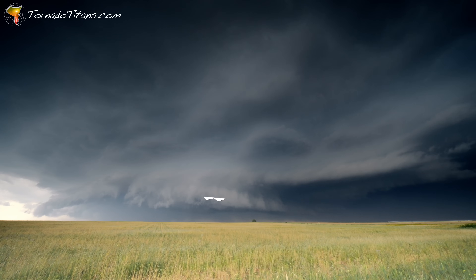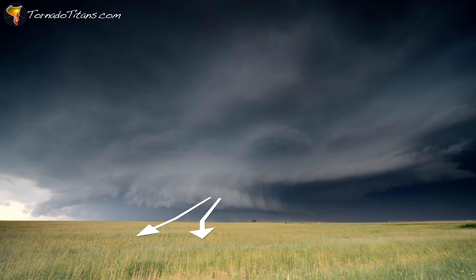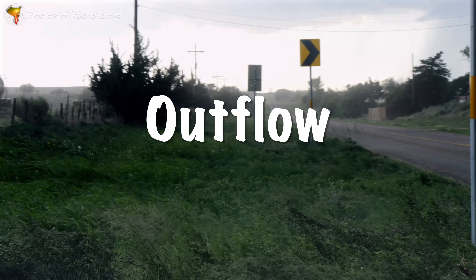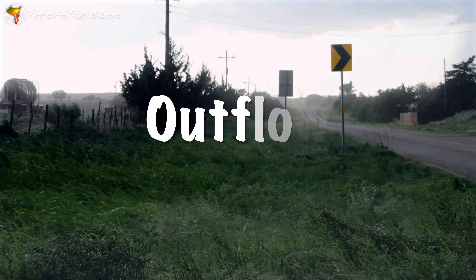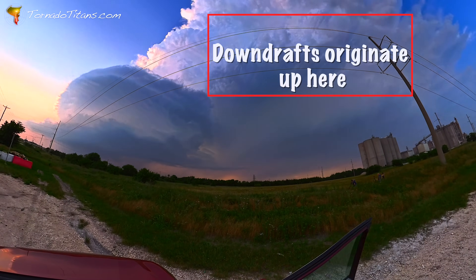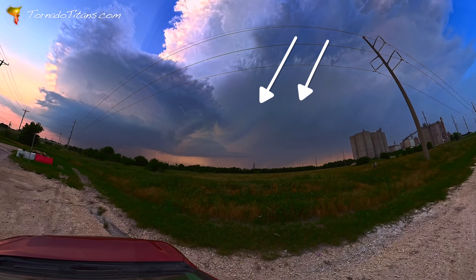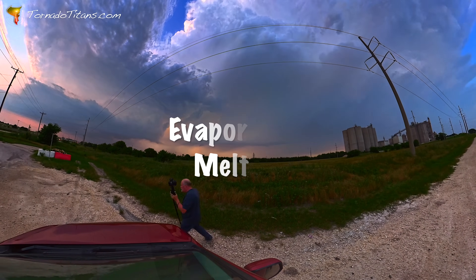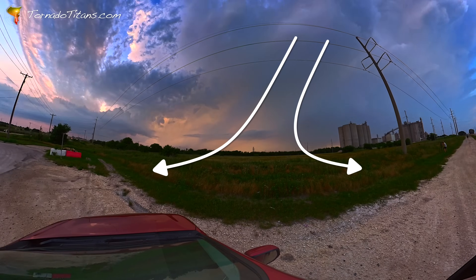Now imagine the opposite scenario. You're in that same field, but suddenly cold wind hits your face, rushing out from the storm. This is outflow — the storm exhaling the cold, stable air it has processed. This air is cold because it started as rain or hail high up in the atmosphere, and as that precipitation fell, it cooled the surrounding air through evaporation and melting. This dense cold air then sinks rapidly and spreads outward when it hits the ground.